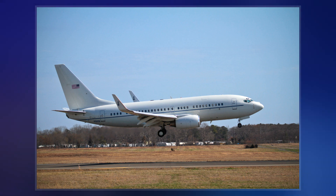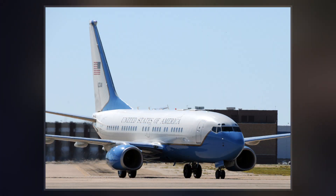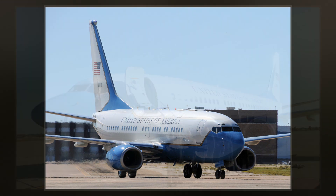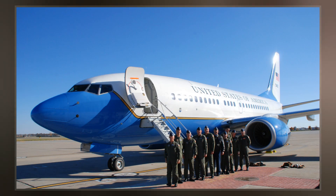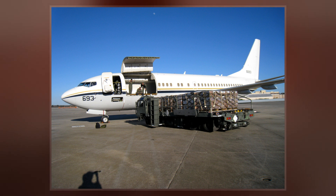The C-40 combines the Boeing 737-700 fuselage with the strengthened wings and landing gear of the larger and heavier 737-800. It also has auxiliary fuel tanks allowing an unrefueled range of up to 5,000 nautical miles, compared with 3,010 miles for the standard 737-700.